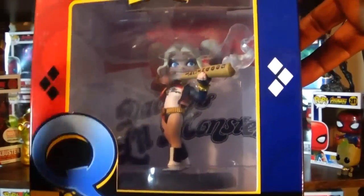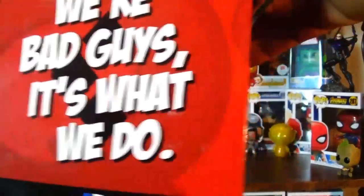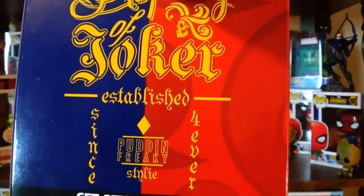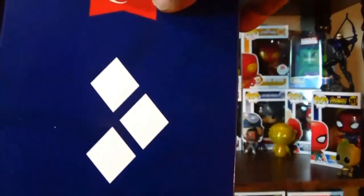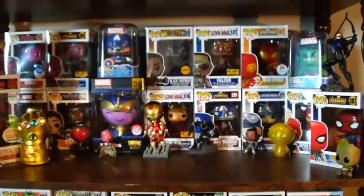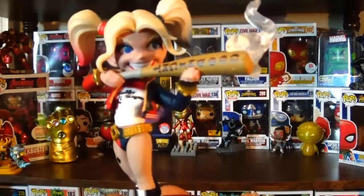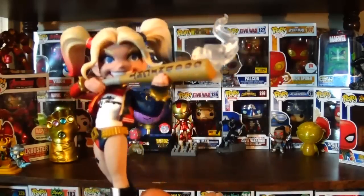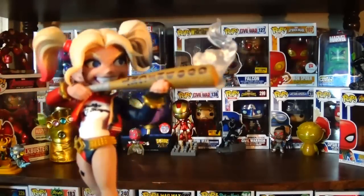You can see the design of the box — in the background it has her t-shirt saying 'Daddy's Little Monster.' On the side is a quote from the movie: 'We're bad guys, it's what we do.' Here you see 'Property of Joker' and her diamond pattern. I never keep Q-Figs in the box because I don't like the design. I wish Quantum Mechanix would make the boxes smaller and make the figures easier to see — it could draw more attention from collectors.